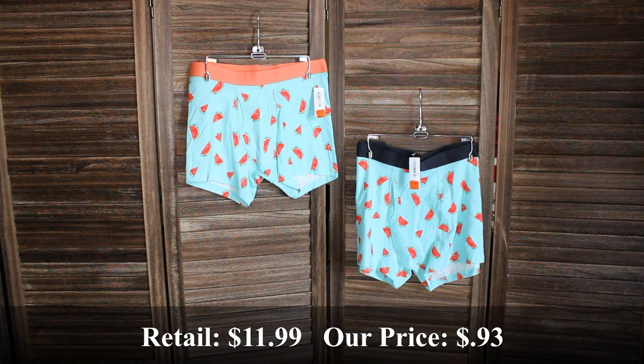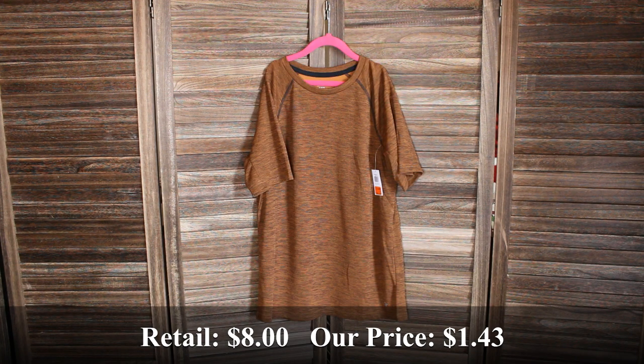Two of these men's teal watermelon boxers — one in a small, the other in an extra large. Retail price was $11.99 and we got them for $0.93 each. And lastly this boys mesh short sleeve shirt in a size extra large — retail price was $8 and we bought it for $1.43.